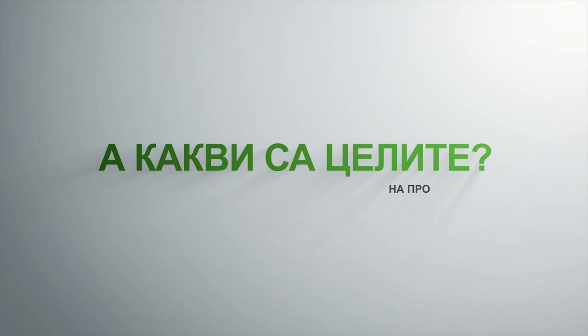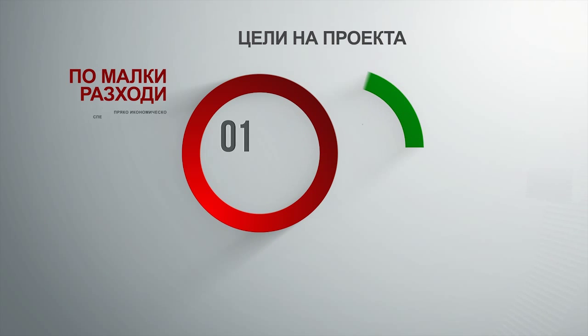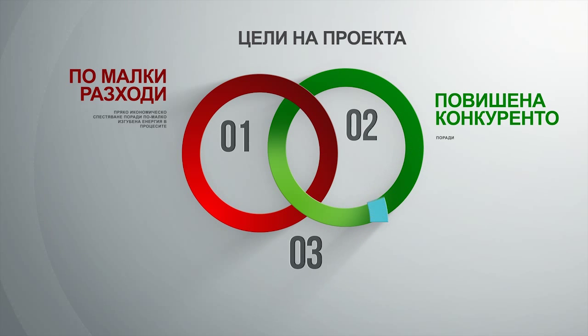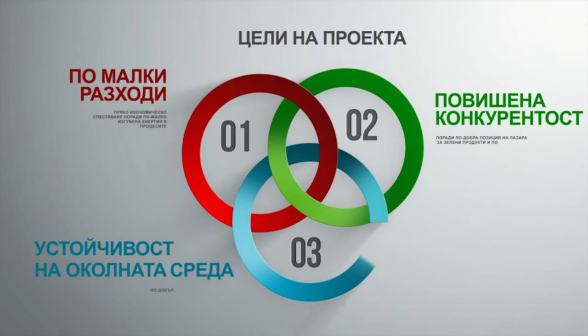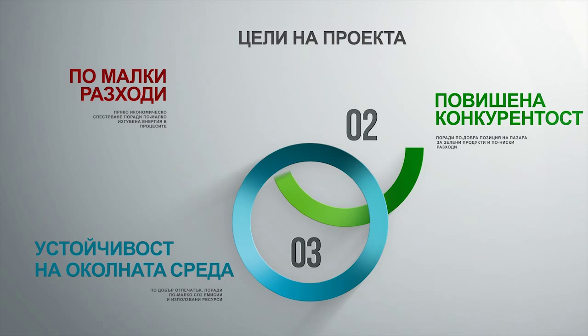What about the targets? Indeco aims to let you attain three targets: a direct economic saving due to less energy wasted in the process, an increase in competitiveness due to a better position on the market for green products, and a better environmental footprint due to lower CO2 emissions and less resources used.